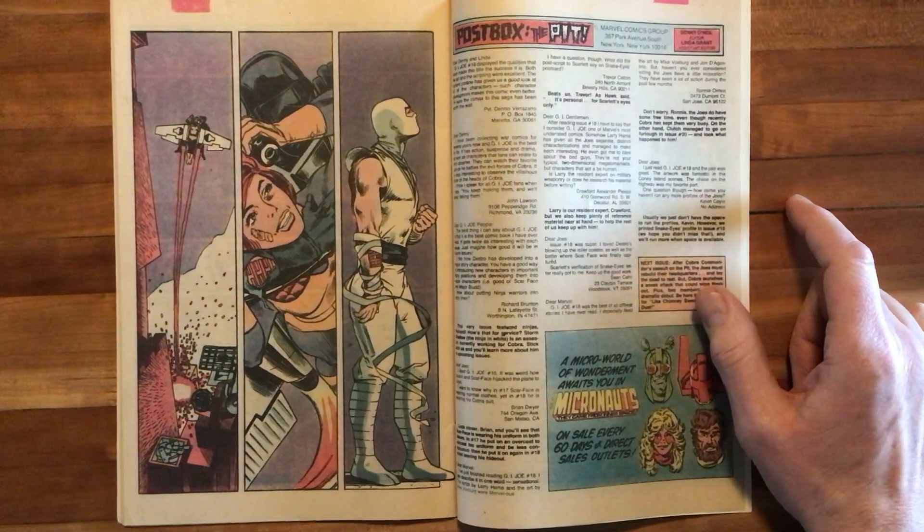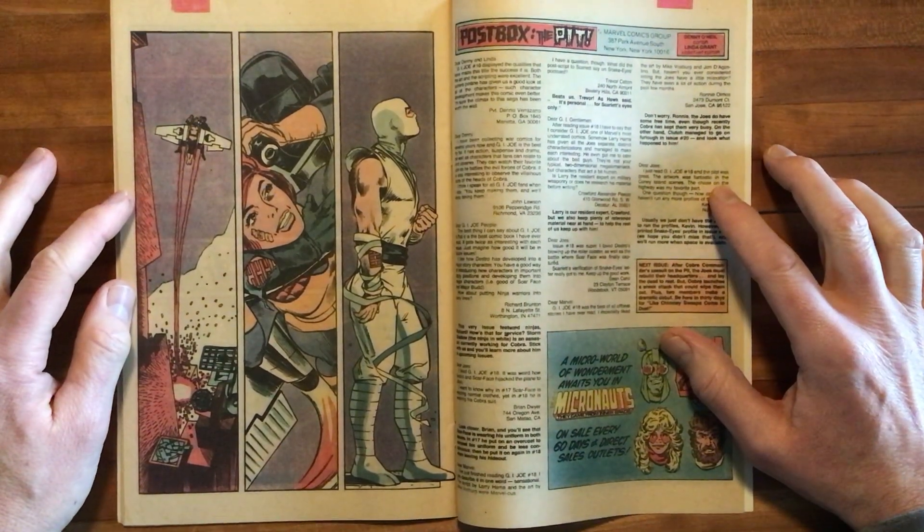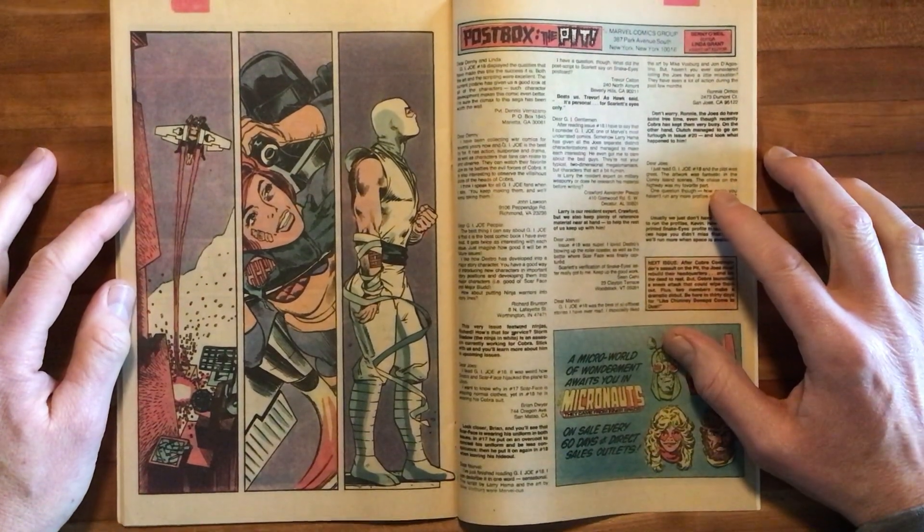And through the brilliance of this story, without a single bit of dialogue, not a single word balloon, we've learned that. We've also experienced this incredible adventure of Snake Eyes rescuing Scarlet, but in reality Scarlet rescuing Snake Eyes, leaving Storm Shadow behind to stew over the whole affair. Just an absolute tour de force. Regarded by many as the greatest G.I. Joe story ever — I would definitely put it up there in my top three. No doubt.